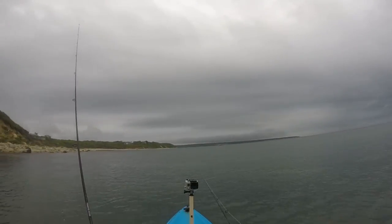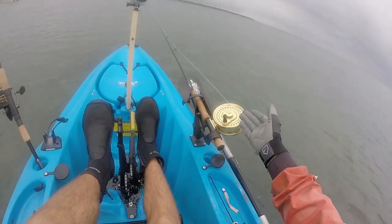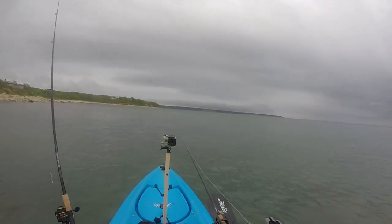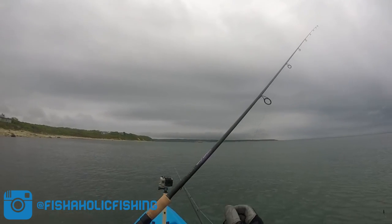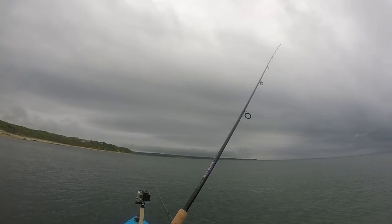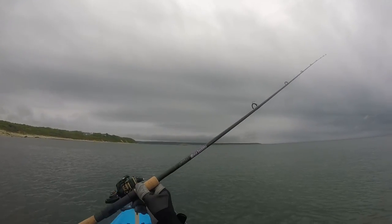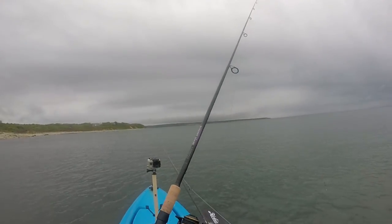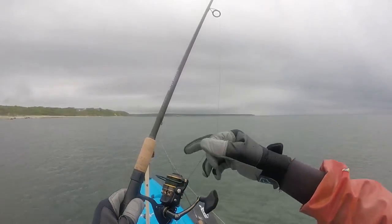Hey, what is up fishaholics! Today I'm out here on the north side of Montauk in the kayak, just going to be doing some light tackle fishing. I've got my Islander fly reel on my 10-weight Sage fly rod all set up, so I'm going to hopefully get some fish on the fly. I also have my new light tackle setup from Ramsey Outdoor Store in New Jersey — a 7-foot 6-inch medium power fast action Mojo Inshore St. Croix spinning rod rigged with a Penn Battle 2 spinning reel and 20-pound test green moss Power Pro braid.